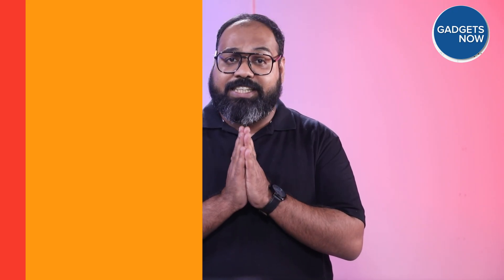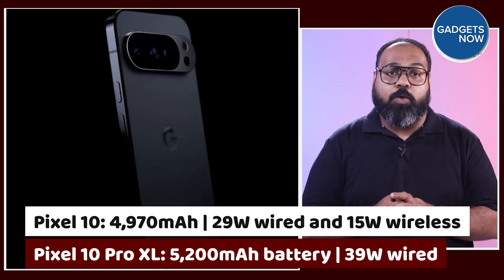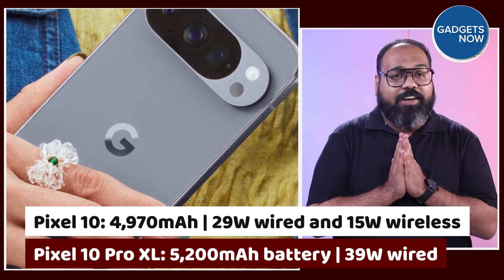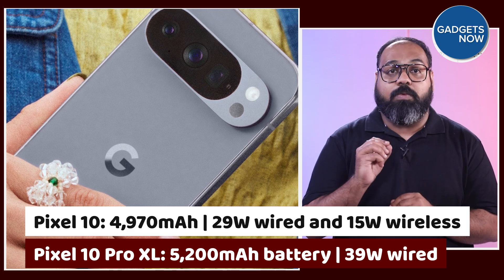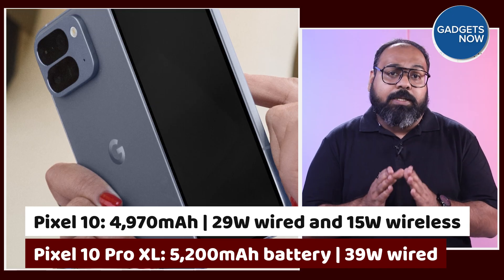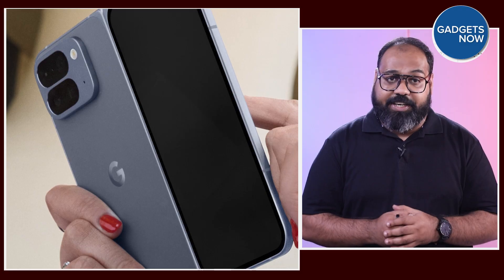When it comes to battery life, the Pixel 10 will likely have a 4970 mAh battery with 29W wired and 15W wireless charging. The Pro XL may get a larger 5200 mAh battery with faster 39W charging. The Pixel 10 Pro Fold is expected to pack a 5015 mAh battery.